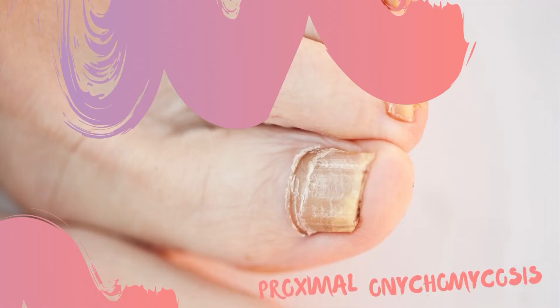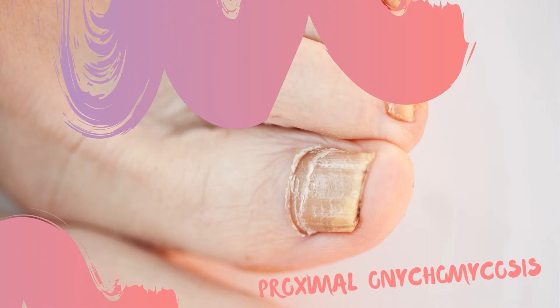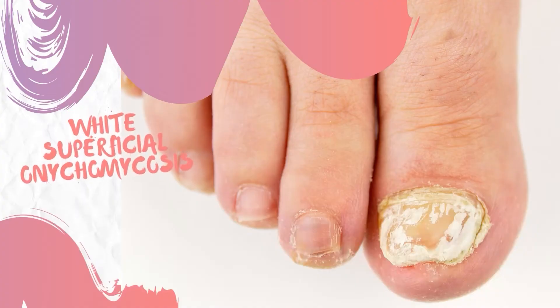Proximal onychomycosis is another form of fungal nail infection. In this picture, you will see yellow-white streaks in the proximal part of the nail. This type presents with invasion under the proximal nail fold and is common in immunocompromised patients like those with HIV. Superficial white onychomycosis presents as white-yellow streaks in the nail plate.